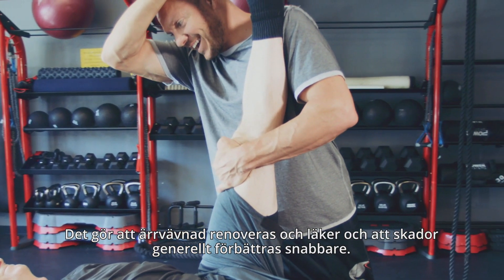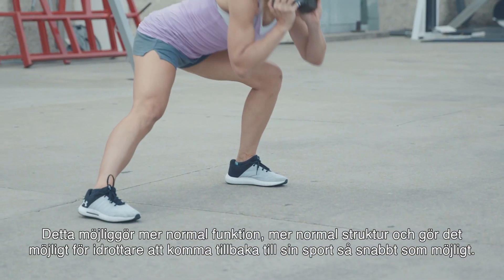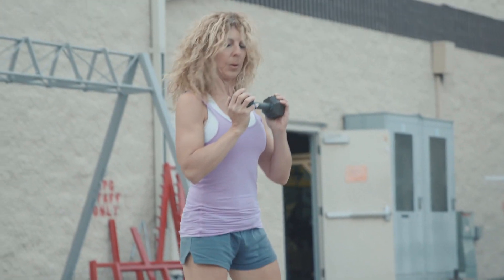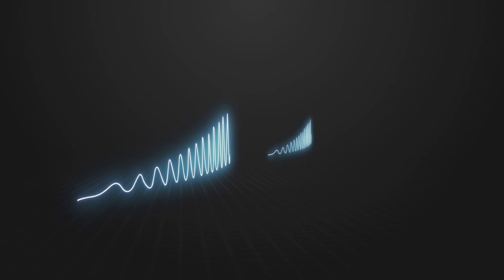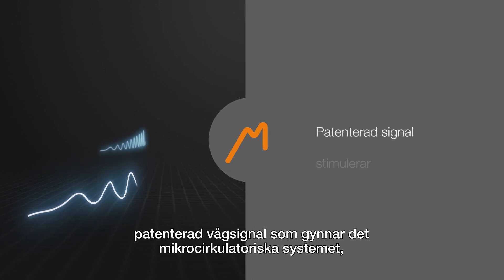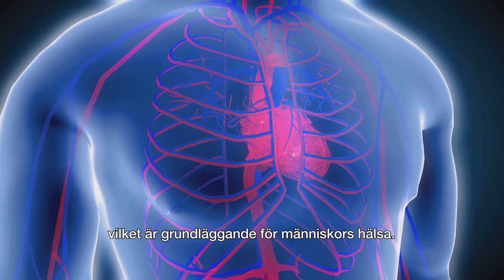This allows more normal function, more normal structure, and allows the athlete to get back to their sport as fast as possible. Beamer has a 20-year head start in the development of a patented wave signal that benefits the microcirculatory system, which is the cornerstone of human health.